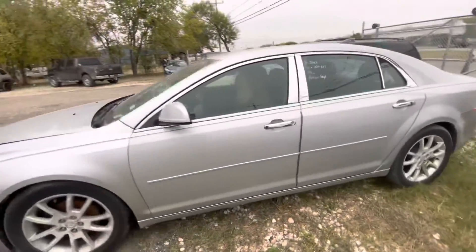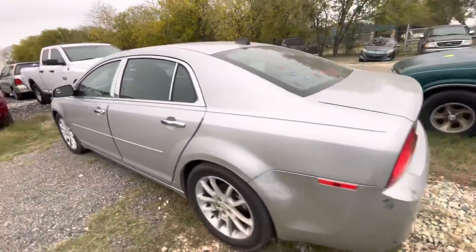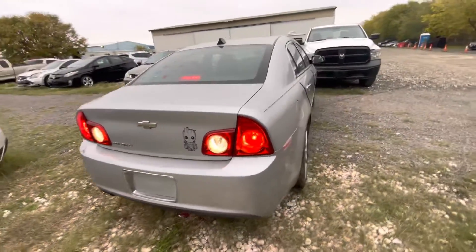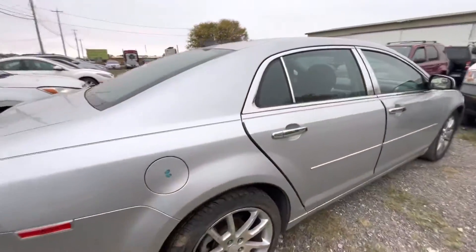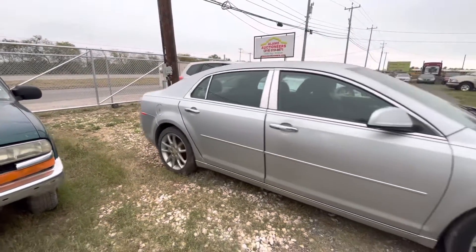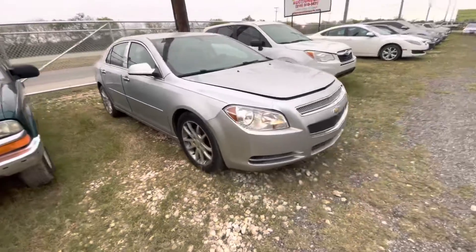Hey everybody, today we're at Alamo Auction Heroes. We have a 2012 Chevy Malibu. It's automatic. I'll check it under the hood right now.